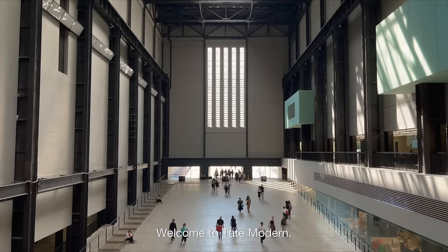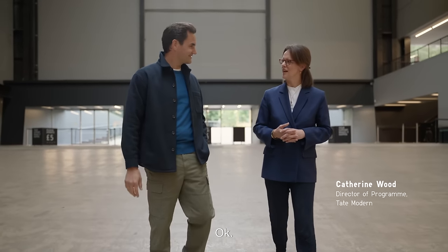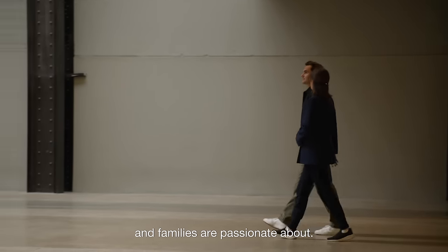Very nice to meet you. Welcome to Tate Modern. It's a fantastic project we've just done with Uniqlo Tate Play, where people could come in and make banners about issues that kids and families are passionate about.